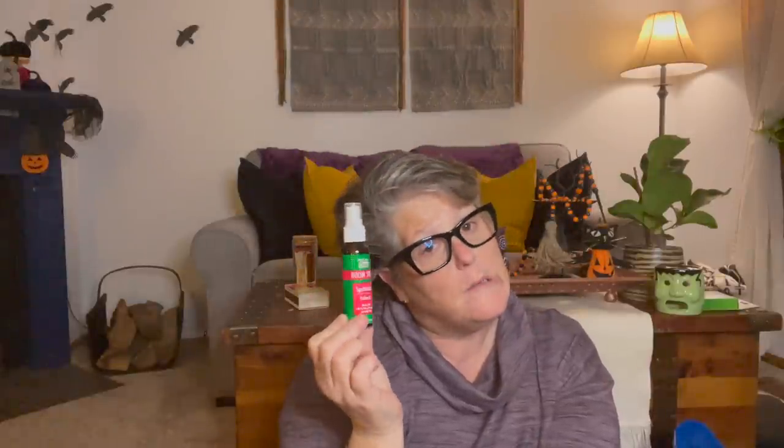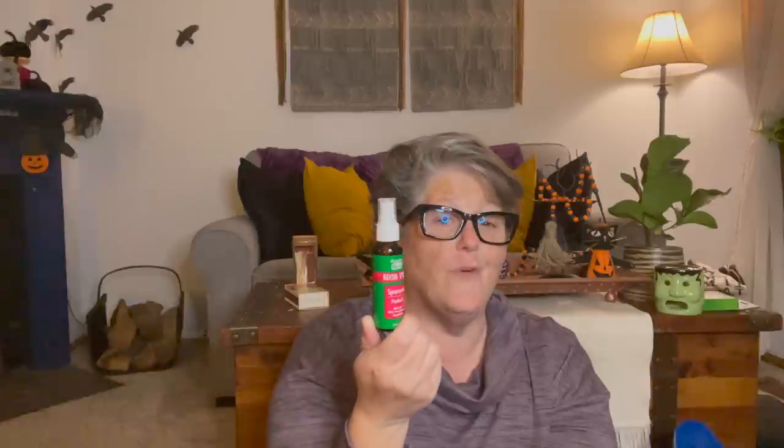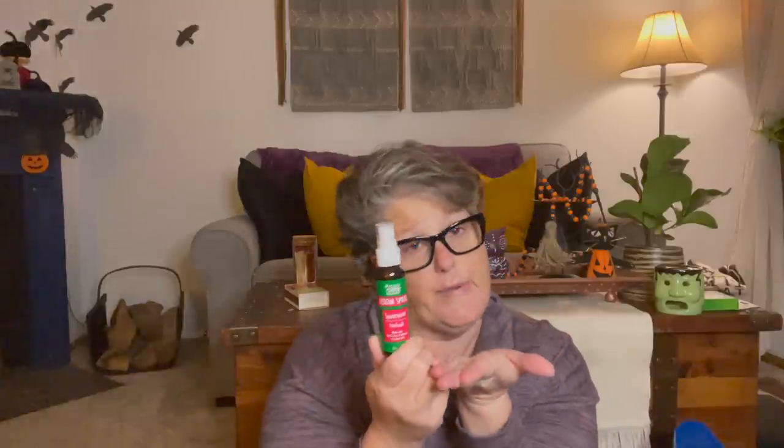This is Aroma Guru room spray in spearmint and patchouli, and I thought this would be a really nice bathroom spray. If it's made with oils, you can spray it on the surface of the toilet like a Poo-Pourri - you spray before you do your business and it should block the odor. So this is like a generic Poo-Pourri, and if it is, my whole family should have one.